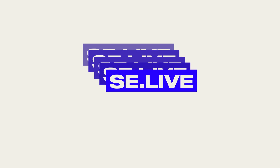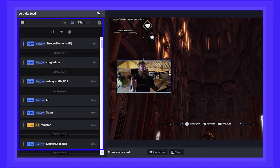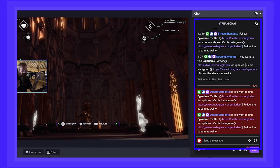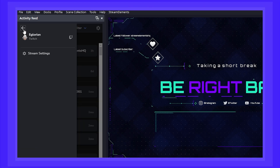And segueing beautifully off of the activity feed, we have SE Live. If you stream using OBS Studio, then our plugin, SE Live, is perfect for you. This brings in the activity feed, your chat, and some more Stream Elements options straight into OBS Studio.